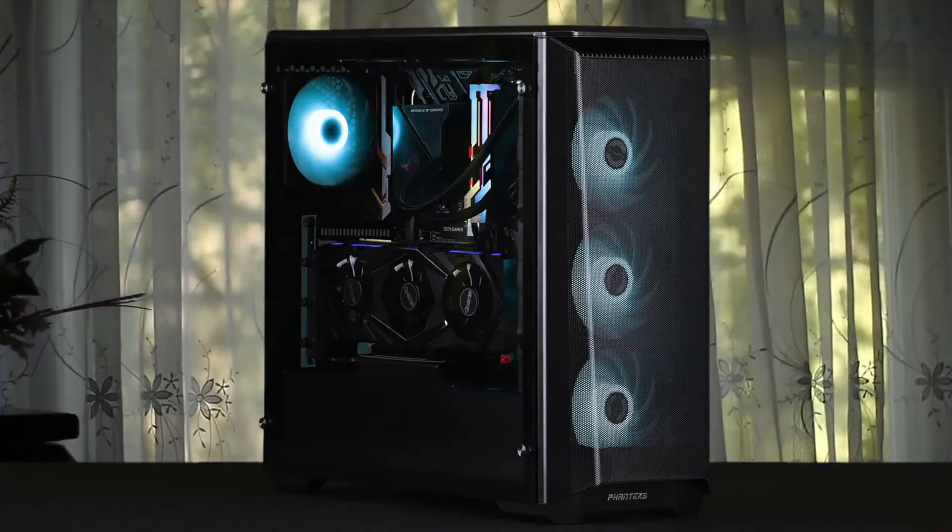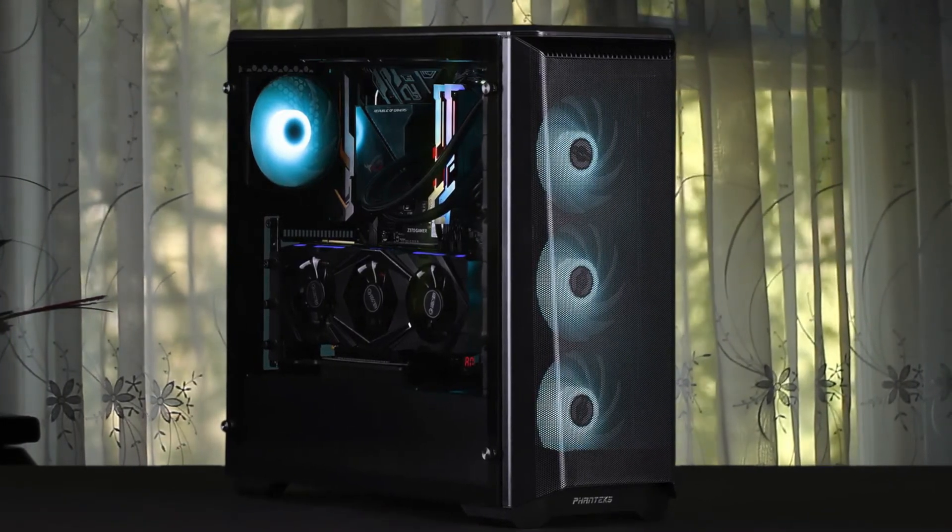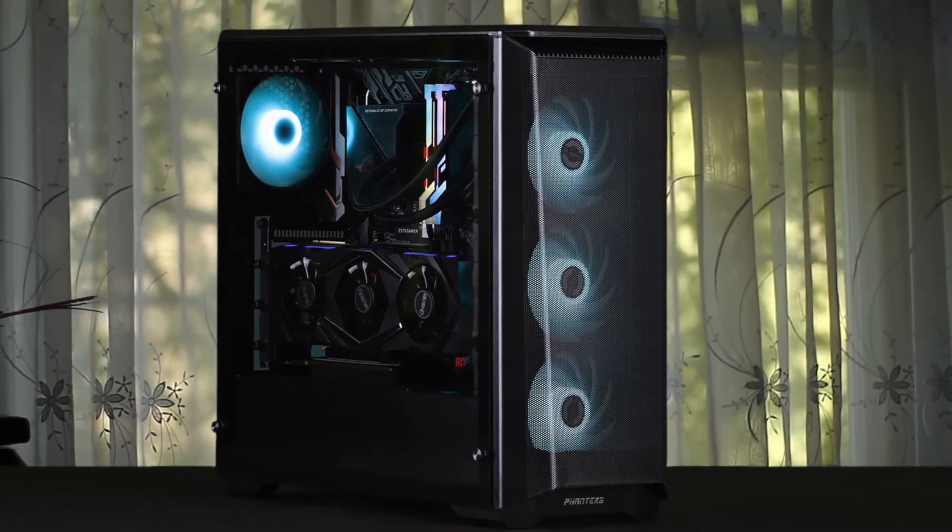The airflow improvements are certainly there. You'll have no worry when it comes to front intake performance anymore, and it looks better too than the original Phanteks Eclipse P400.